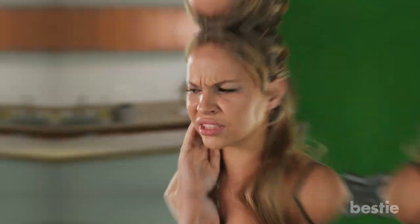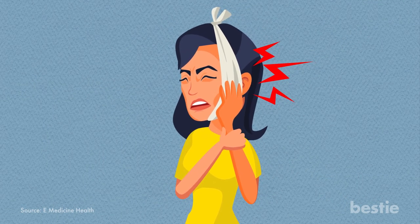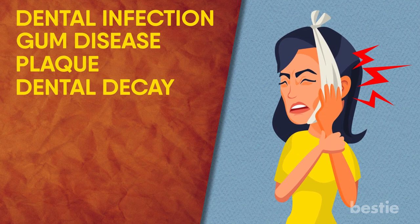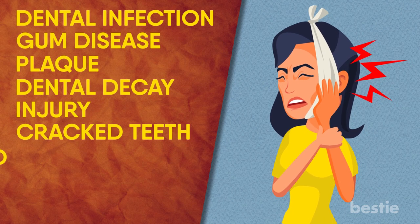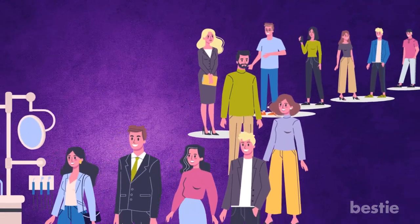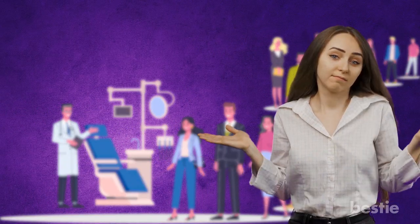If you've ever had a toothache, you know the pain can be really intense and unbearable after a certain point. You can have a toothache for various reasons like nerves that might be irritated, dental infection, gum disease, plaque, dental decay, injury, cracked teeth, and poorly placed fillings or crowns. The pain is even worse when it strikes at a time when you can't get to your dentist, like in the middle of the night. It can also be very difficult getting an appointment, which can worsen the toothache. So what can you do when pain strikes?